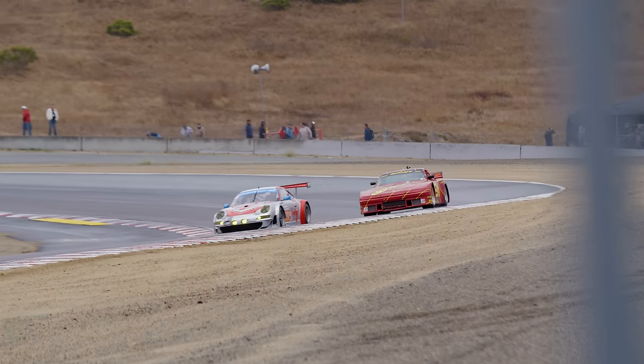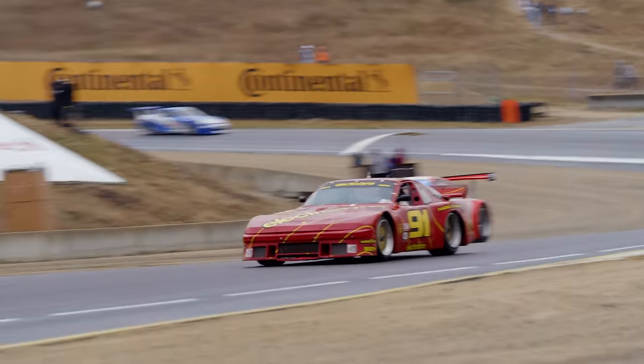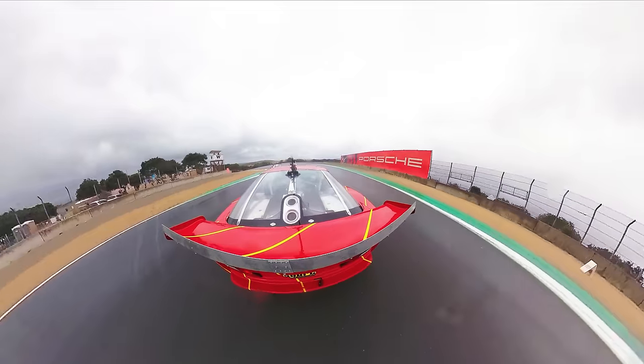With the spherical bearings and the monoballs and all the tubes, it's very, very stiff. But at the same time the car works and it's very pliable to take through the corners. So it's a fantastic drive.